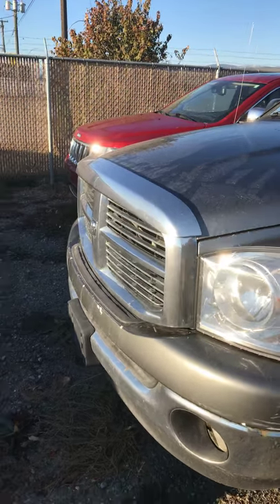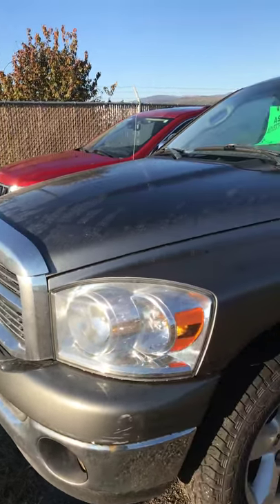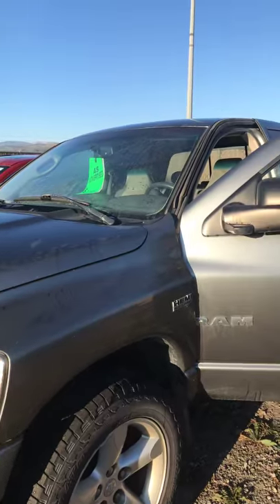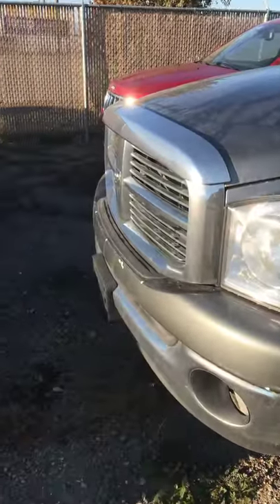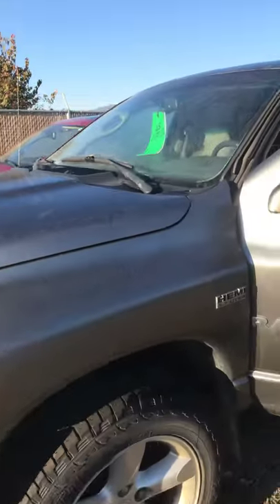Hey, it's Jeremy from Cranbrook Dodge. Thanks for your interest in the 08 Dodge Ram 1500 SLT. I wanted to give you a quick video of it so you can get a sneak peek.